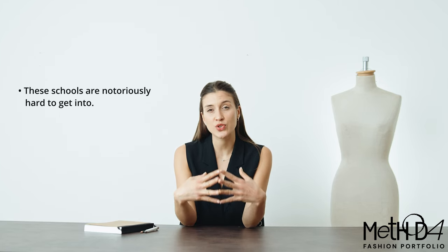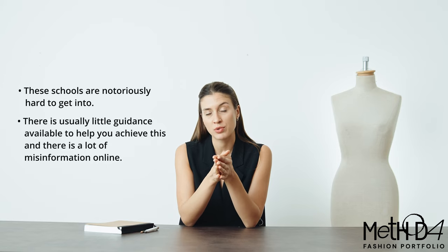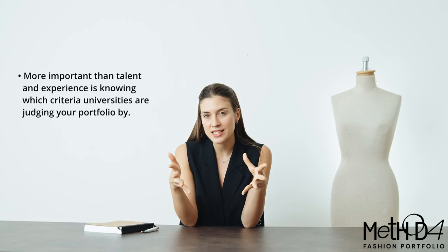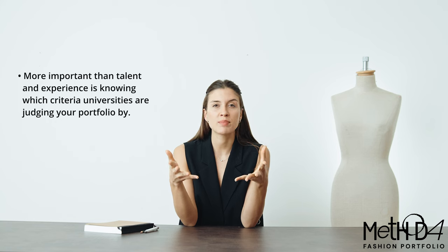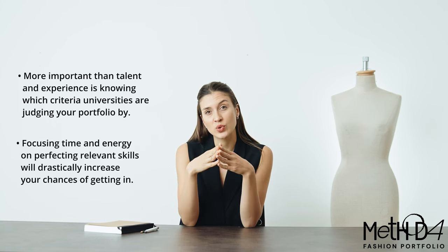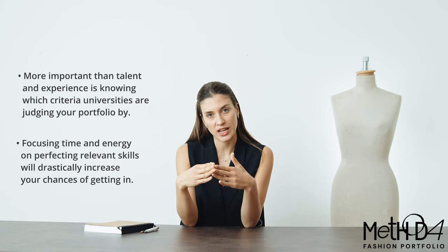However, these schools are notoriously hard to get into. There is very little guidance available to help you achieve this and there's a lot of misinformation online. And unlike what the popular opinion is, more important than your talent and experience is knowing which criteria these universities are judging your portfolio by, because then you can focus your time and energy on perfecting those specific skills, which will drastically increase your chances of getting in.